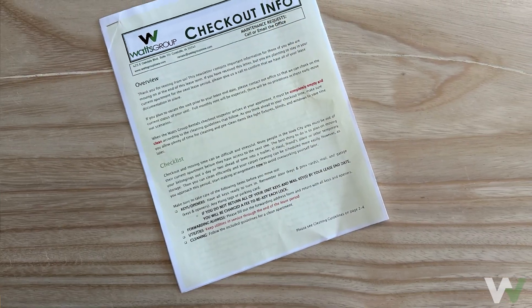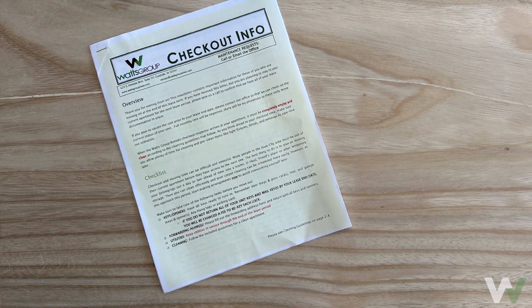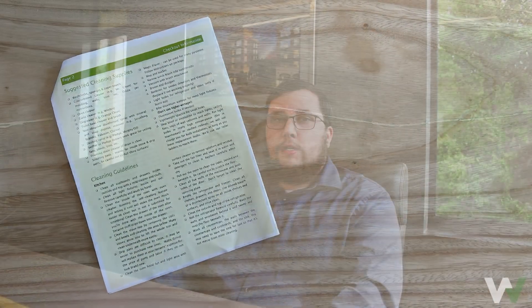Hi, I'm Isaiah with Watts Group Property Management. Prior to your lease end date, Watts Group will provide all tenants with a checkout info packet. To maximize the return of your security deposit, we highly recommend that you use the checklist provided in this packet. To help you with this, we've created a list of the top 10 items that are most often missed by tenants.